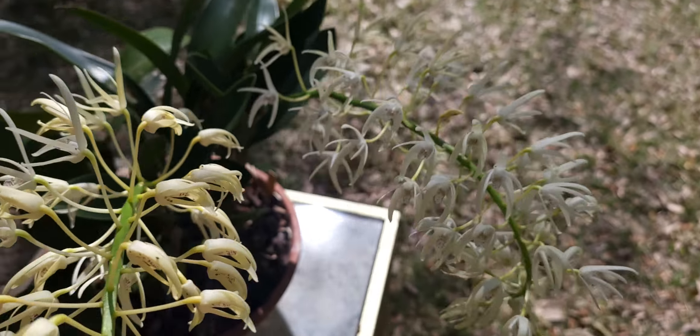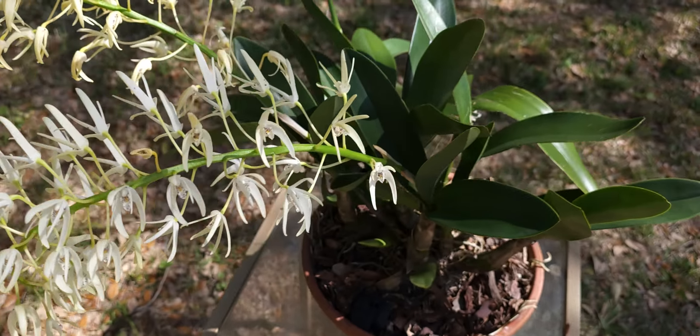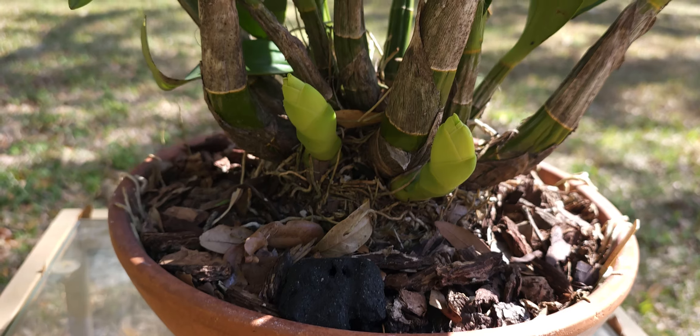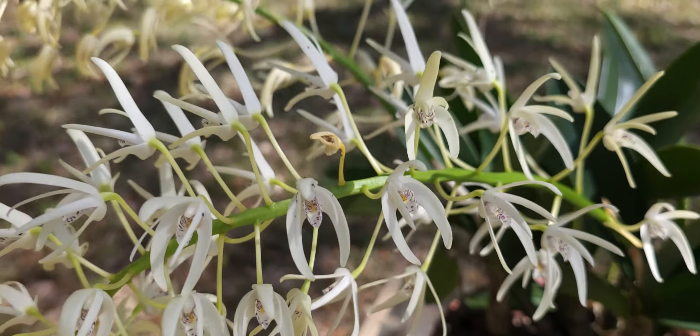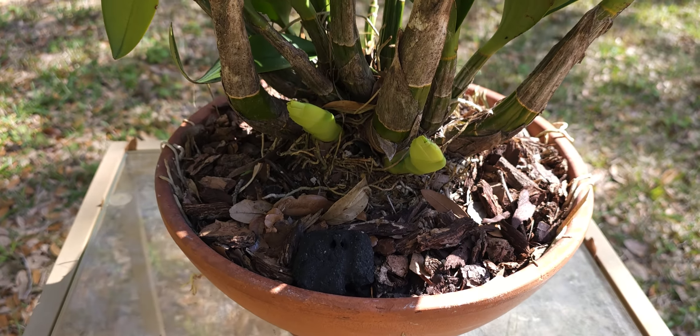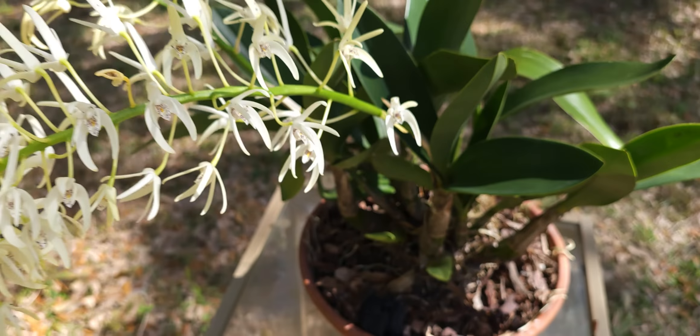It's a really cool flower, really cool plant, easy to grow. You can see I've got a couple of nice new growths breaking here. This tends to flower first on last year's completed bulbs, and then it goes ahead and throws out new growth as the flower spikes are fading.